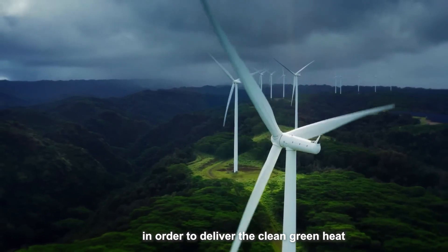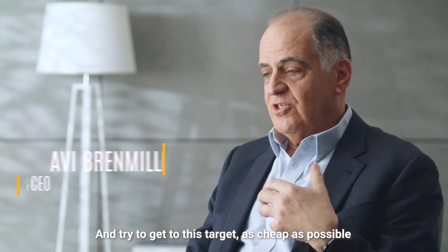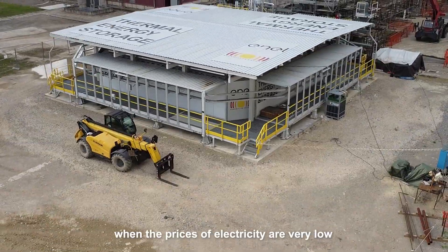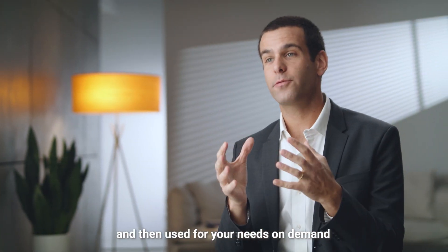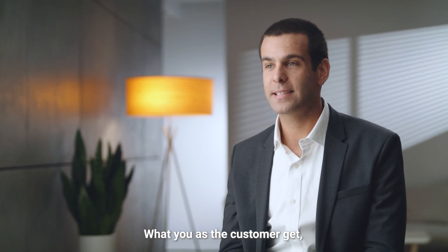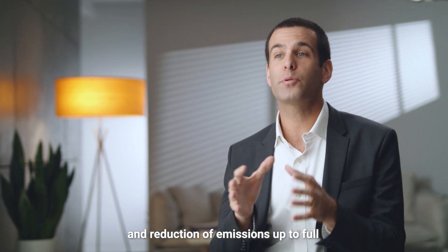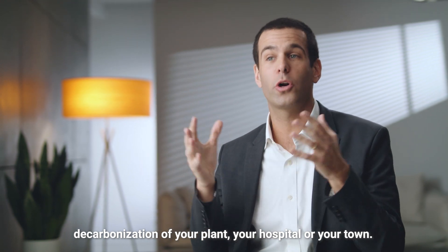In order to deliver the clean green heat and try to get to this target as cheap as possible and as green as possible, our heat battery is charged when the prices of electricity are very low, and then used for your needs on demand when the prices are high. What you as the customer get is reduction of your energy bills and reduction of emissions, up to full decarbonization of your plant, your hospital, or your town.